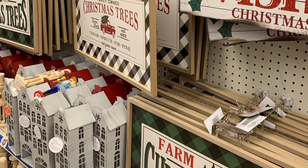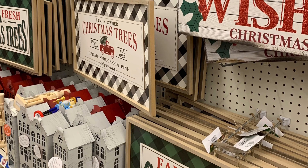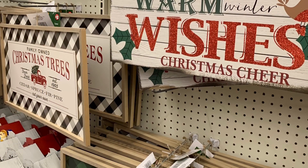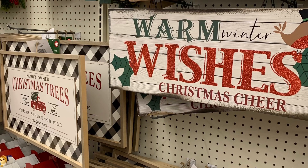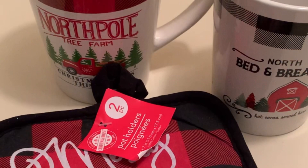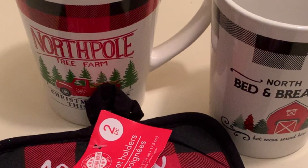And these houses — I could not believe the price. Some of them are $1.25, some are $5, but they still beat the price at other places. And here you will find the two mugs that were really pretty, and also the pot holders.